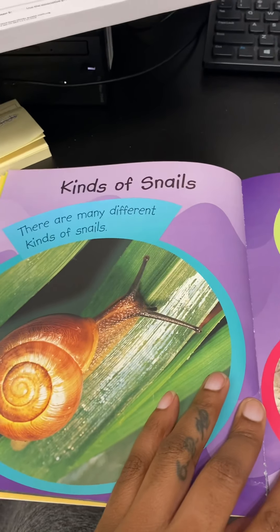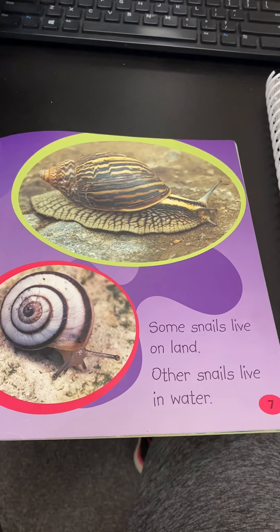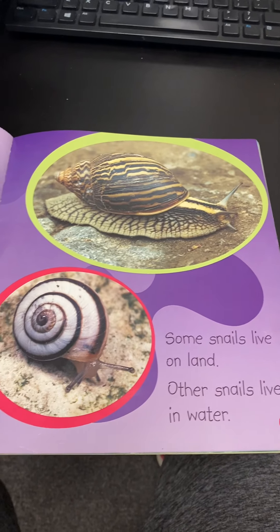Kinds of snails. There are many different kinds of snails. Some snails live on land. Other snails live in water.